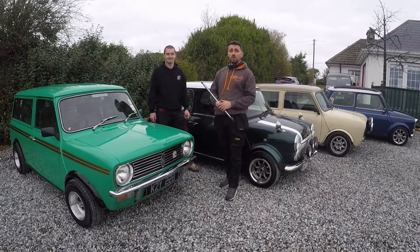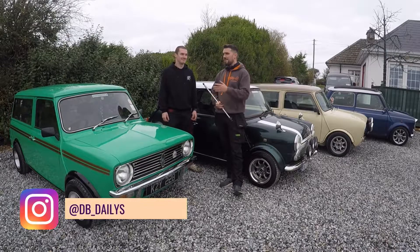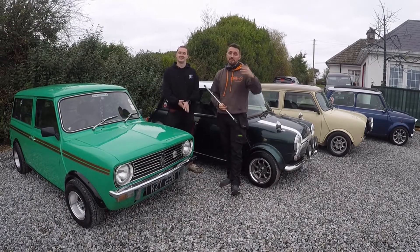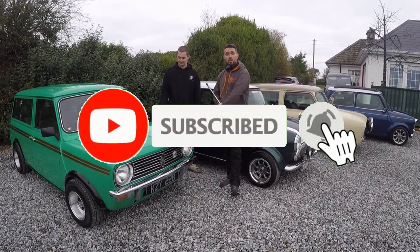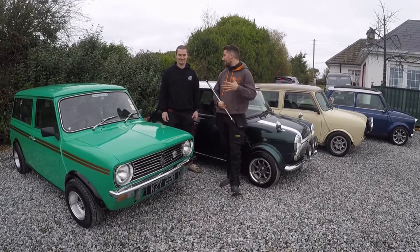Hi guys, welcome back to another episode of our DB Dailies Vlogs. It's cars and coffee, but we're drinking tea in the shade. I'm down here today with Mark Evans in Kilmore, and we're going to go down to Kilmore Quay a little later on. We're here to talk about his stunning line-up of Minis and there's some quirky stories.